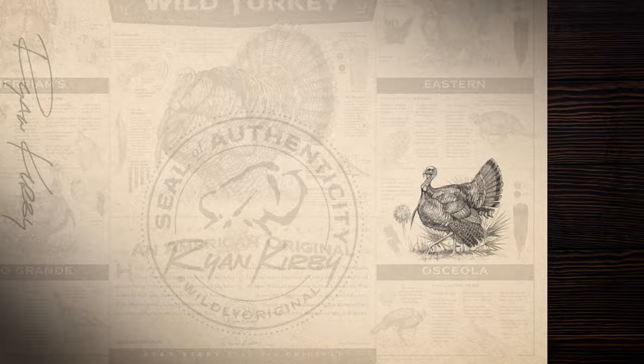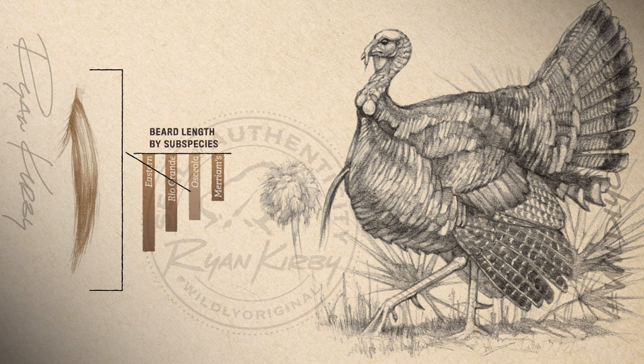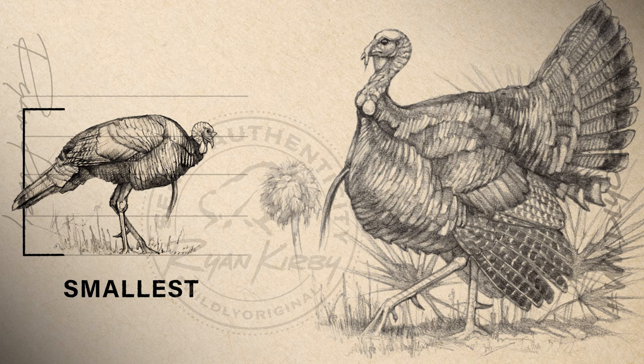The Osceola hunting experience is unlike any other, as they inhabit only the Florida peninsula. Their tail fan consists of dark chocolate brown tips on the tail feathers and chestnut brown covert feathers. Their beard is thinner and generally shorter than those of Easterns. Their gobble strength is average, just under that of the Eastern. But what truly makes Osceolas unique is their long, thin, razor-sharp spurs, as a result of the softer terrain they inhabit.